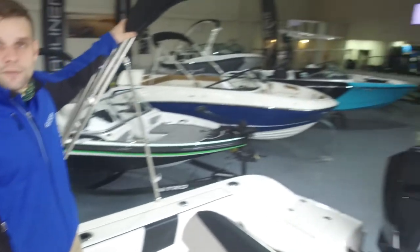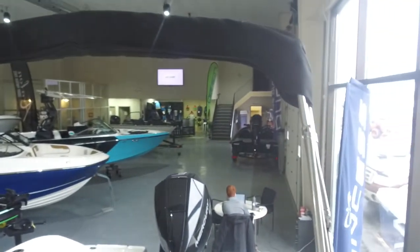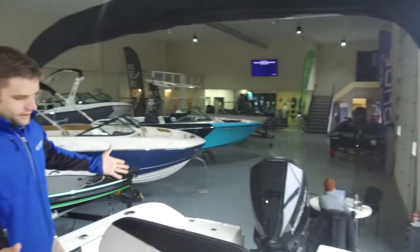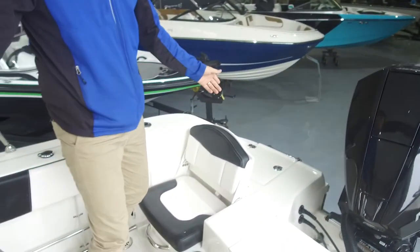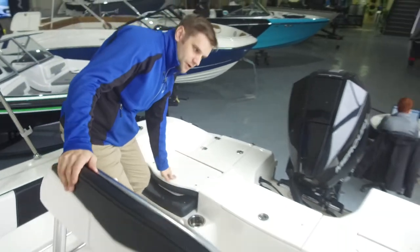This model is equipped with a Bimini. Other models can come with a T-top if that's something you desire. As we get to the back of the boat, we have flip-up flip-down seats to make sure that if there are lots of people on board, everybody has a nice comfortable spot to sit.